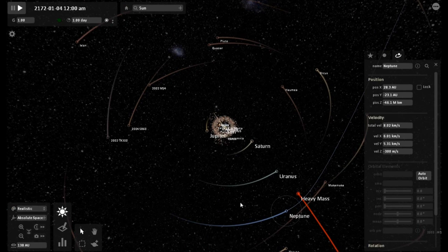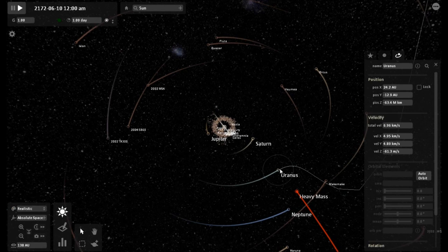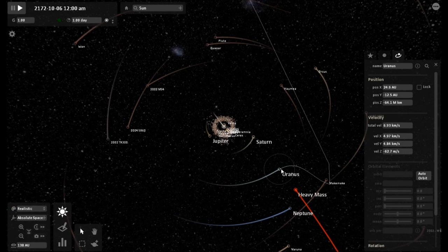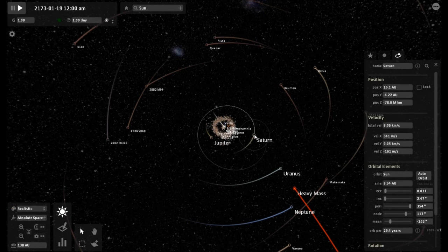It's like the sun doesn't even have control over Neptune at the moment. Right now our heavy mass object is inside Neptune's orbit, probably at about 26 AU from the sun. Uranus is being tugged directly towards the high mass object, and it looks like it's going to want to follow the high mass object.